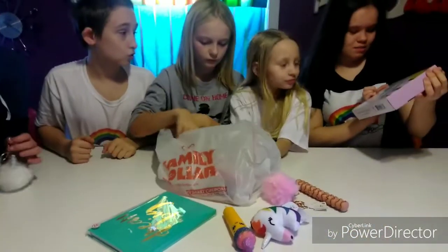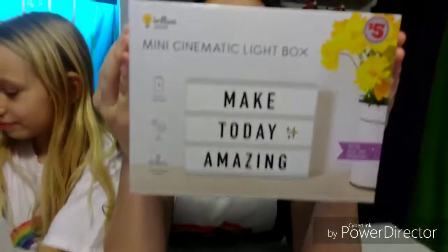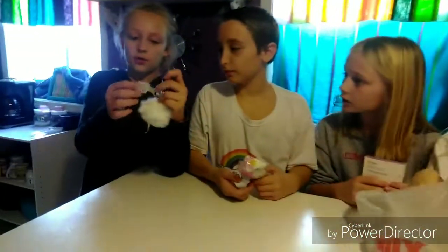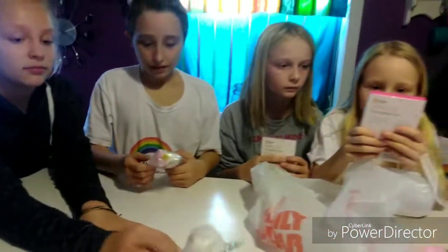Then we got this mini cinematic light box, which was five dollars. That's cute. And then we have this other little keychain that was two dollars. Cool.